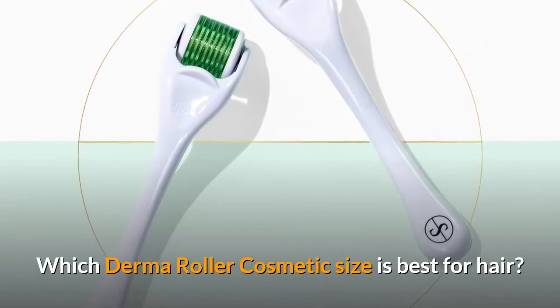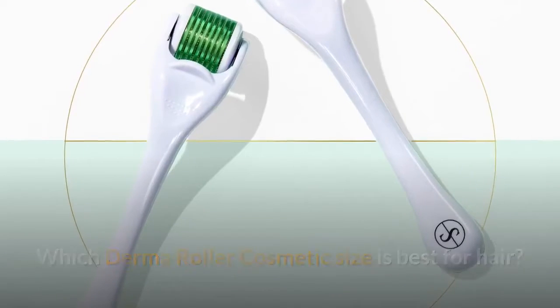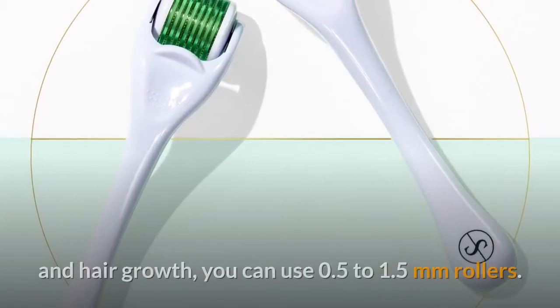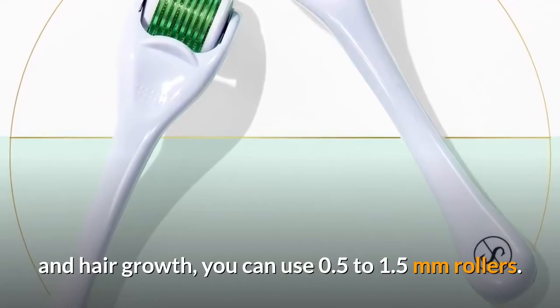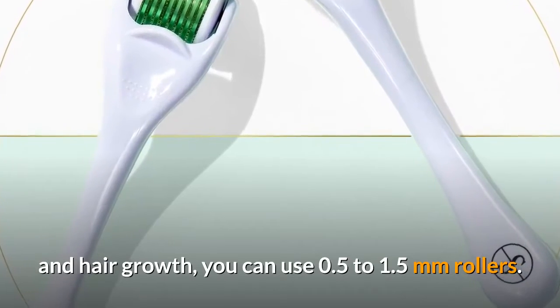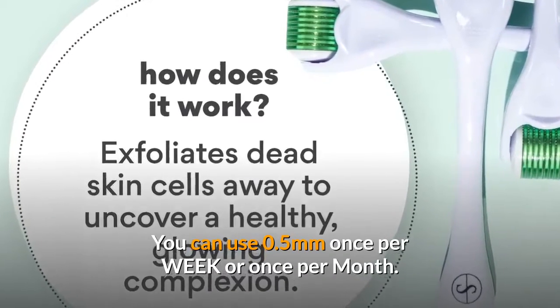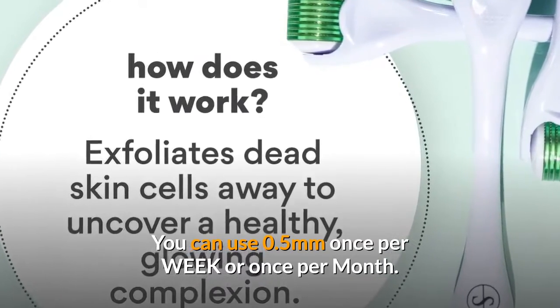Which derma roller cosmetic size is best for hair? To stimulate endothelial growth factor production for follicle and hair growth, you can use 0.5 to 1.5 mm rollers. You can use 0.5 mm once per week or once per month.